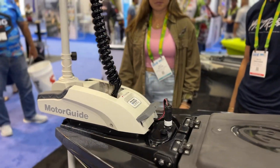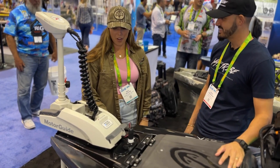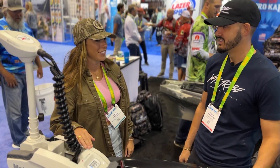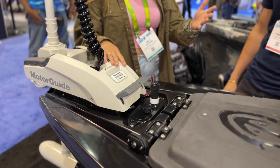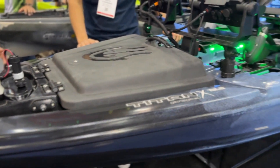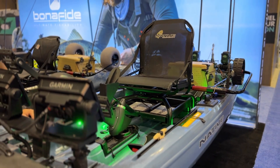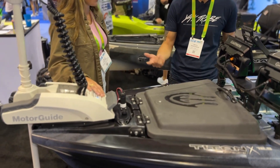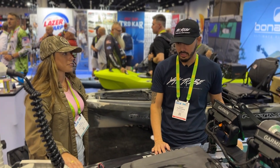Starting at the stern, right up front we've got the Motor Guide. A lot of tournament guys run something like this. Having fished out of kayaks with a Motor Guide, it's amazing. This kayak shows that propel pedal drive and motorization are both possible — you don't just have to have a paddle kayak. You've got three means of propulsion: paddle, pedal drive, and motor. A lot of guys are moving to Motor Guides with spot lock, and it's really cool that Native integrated that.